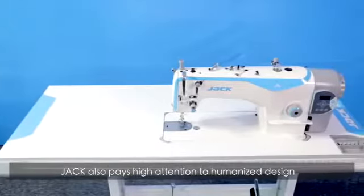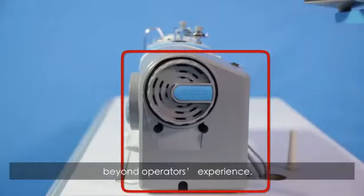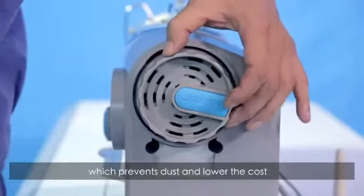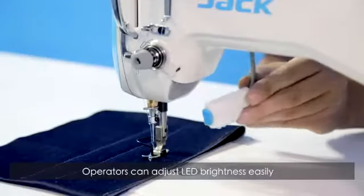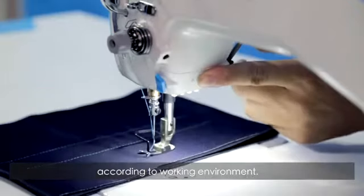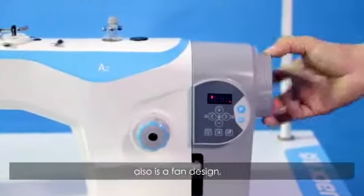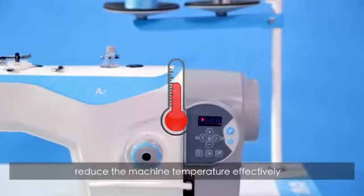Jack pays high attention to human-centric design, going beyond operator experience. The closed-type motor prevents dust, lowers maintenance costs, and improves efficiency. Operators can easily adjust LED brightness according to their working environment. The fingerprint non-slip design of the head wheel and thin design effectively reduce machine temperature.